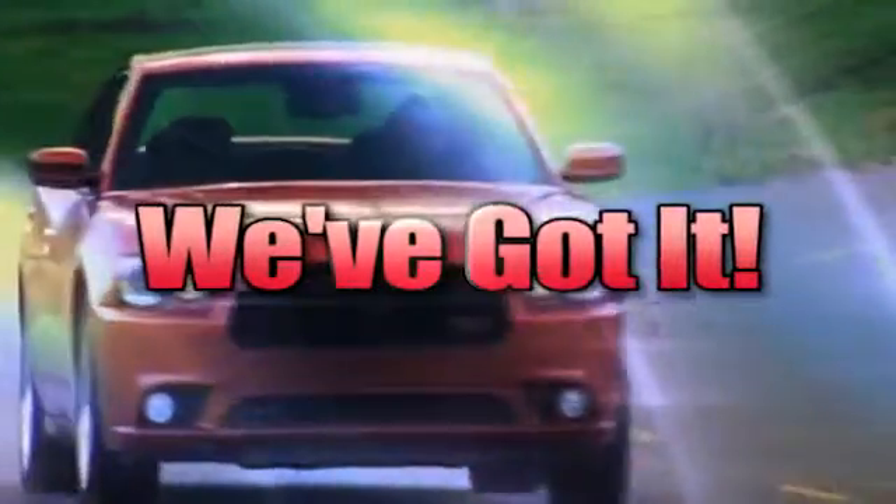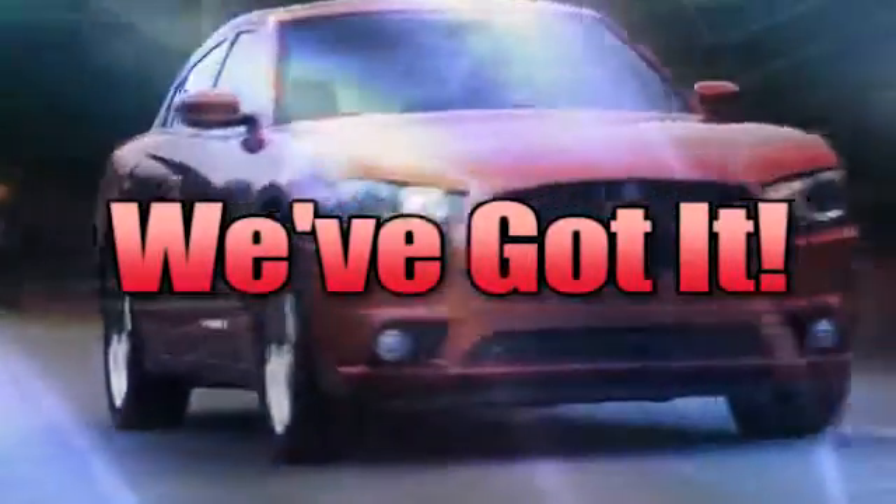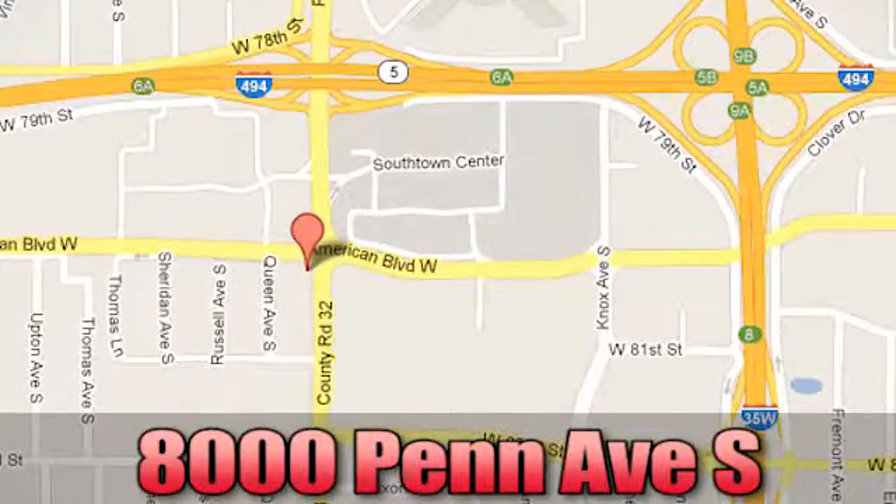Whenever you're looking for, Bloomington Chrysler, Jeep and Dodge — we've got you covered. Come see us today at 8000 Penn Avenue South in Bloomington, Minnesota.